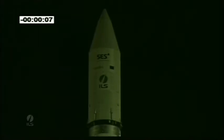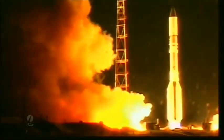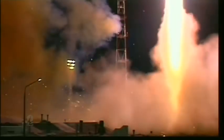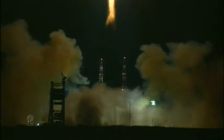8, 7, 6, 5, 4, 3, 2, 1, 0. We have main engine startup, and we have liftoff of an ILS Proton rocket from the Baikonur Cosmodrome in Kazakhstan with the SES-5 satellite on board.